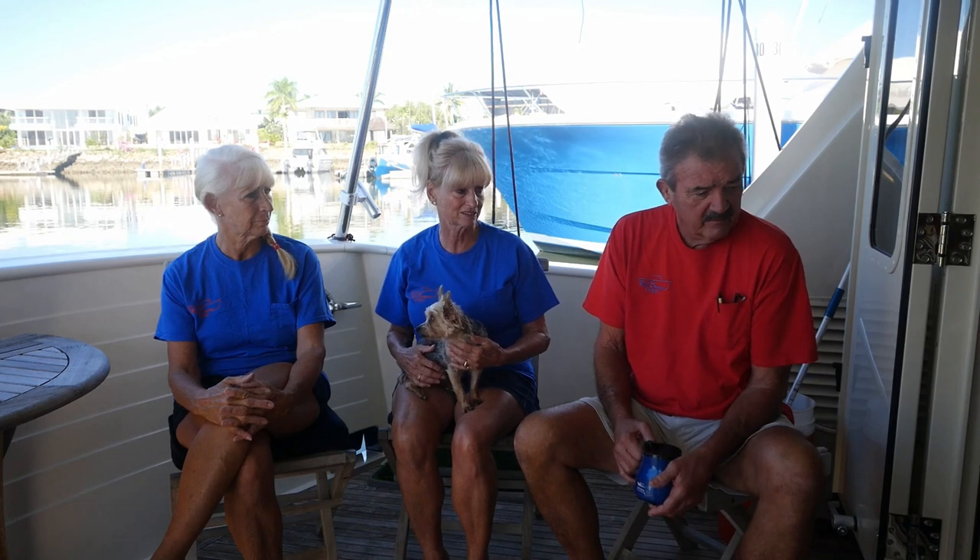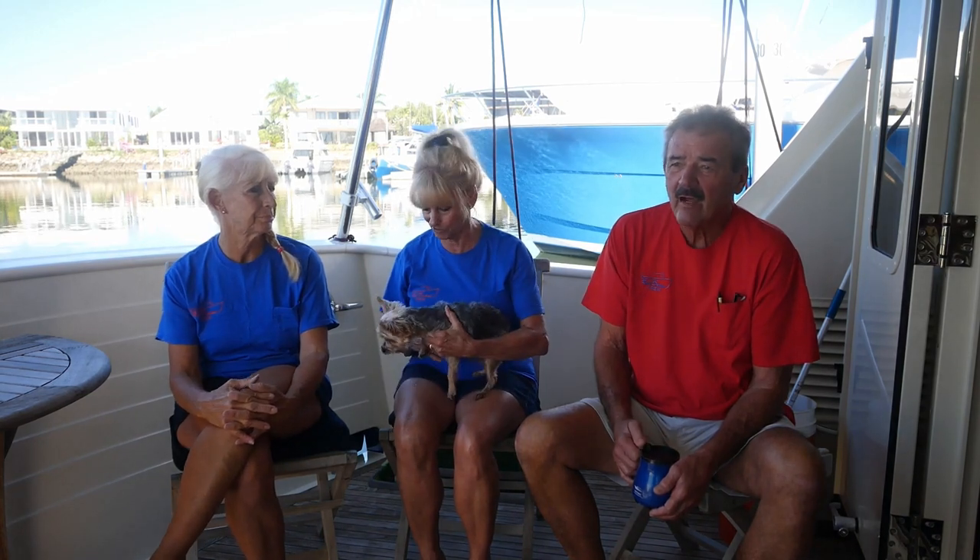I've wanted to travel around the world all my life since I was about nine or ten years old, the first time I saw the ocean. So I just been saving money and getting ready, and finally I got an opportunity to do it. So Marilyn and I bought this boat in Stuart, Florida about four years ago and we've been cruising around ever since.